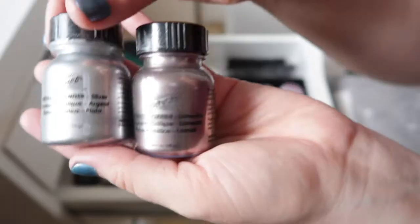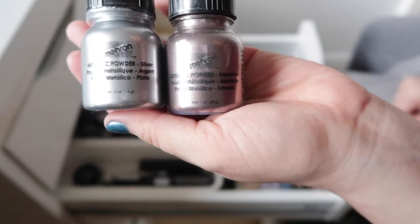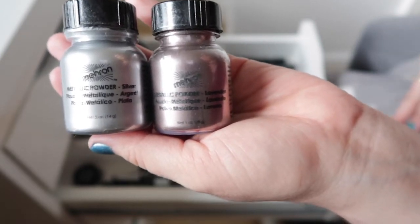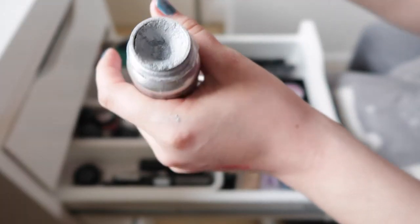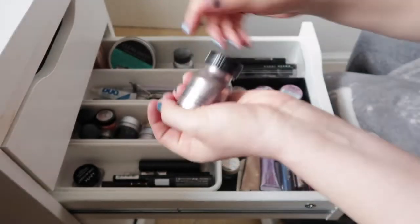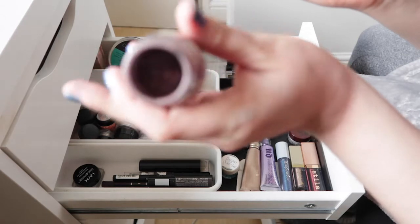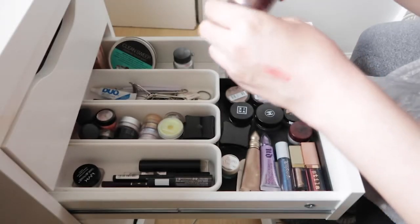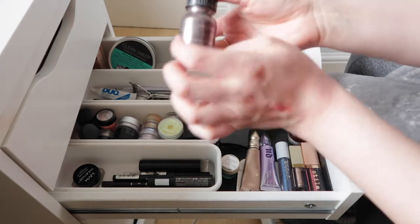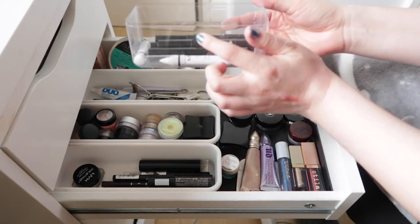I have two huge pots of pigments — both from Marin, and these are the metallic powders. I have a mixing liquid for them as well. You can either use them by themselves or mix them with the liquid to use as body paint. One is a really nice silver, still very full, and the other is in the shade Lavender, which I've used a lot more.